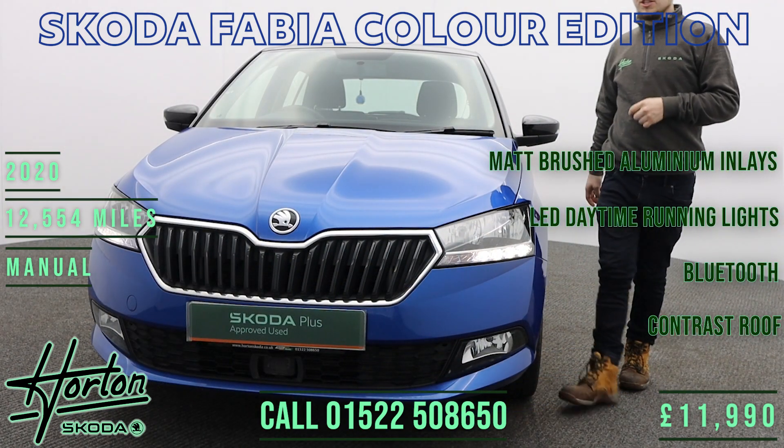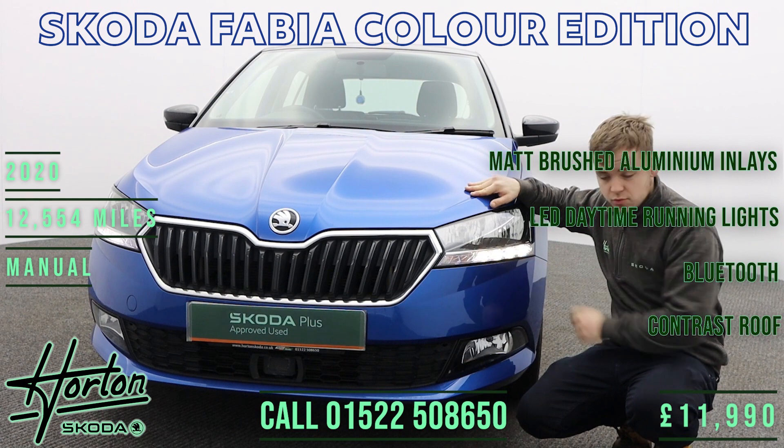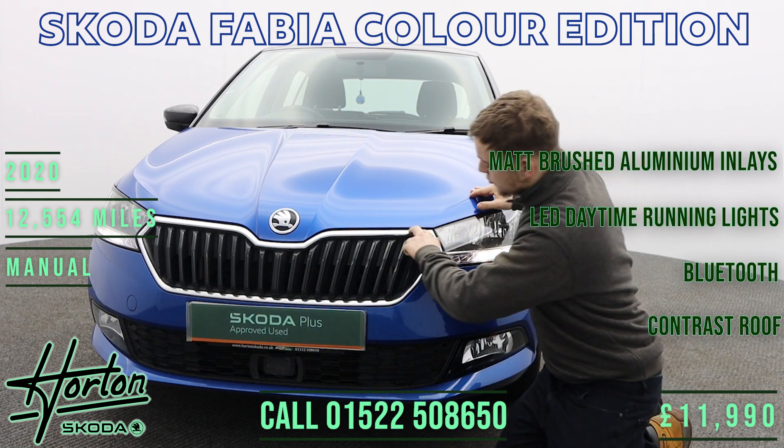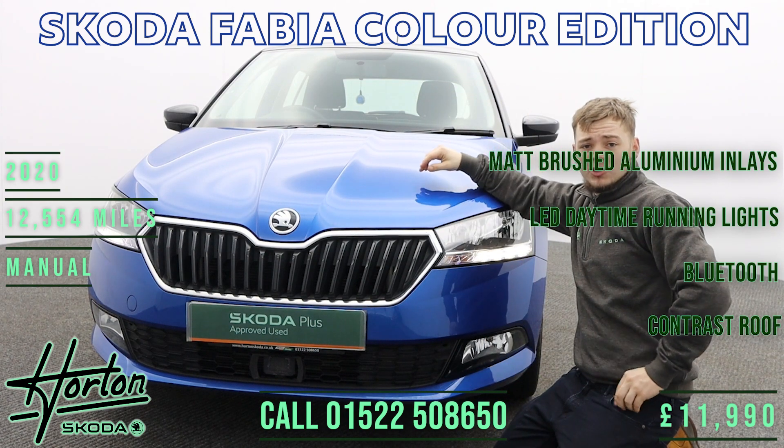Now let's talk about some of the key things that we love about this Skoda Fabia, including these front headlights with LED daytime running lights, this chrome surround on the front grille, and the front radar for automatic emergency braking.